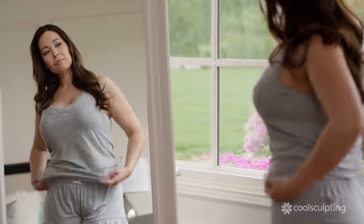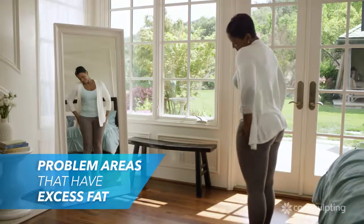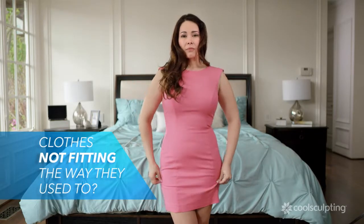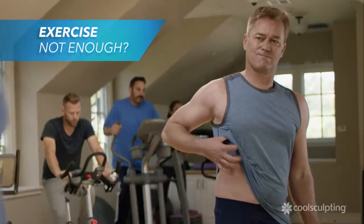Mirrors. They show us all our problem areas — those places where we carry excess fat. Perhaps you've noticed that your clothes don't fit the way they used to, or maybe you've been working out but still can't seem to lose that stubborn fat.